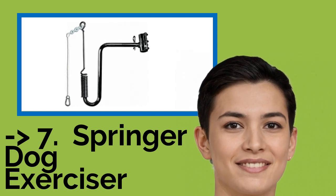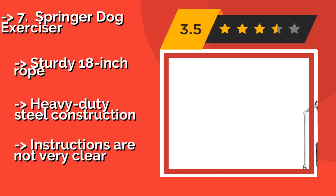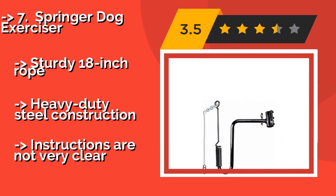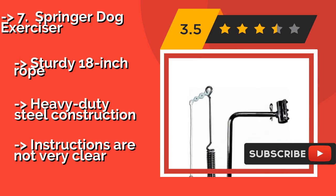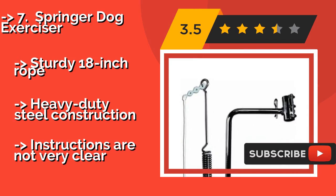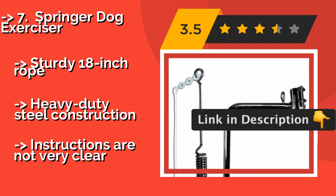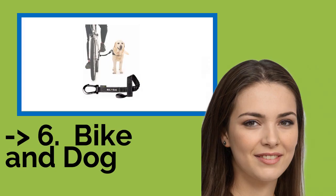The eighth product is the Springer Dog Exerciser. Capable of securing to a bike's frame or seat stem, the Springer Dog Exerciser, around $110, features a patented safety release mechanism that protects both you and your dog from injury if the leash happens to wrap itself around a tree or fire hydrant. It has a sturdy 18-inch rope and heavy-duty steel construction, but instructions are not very clear.